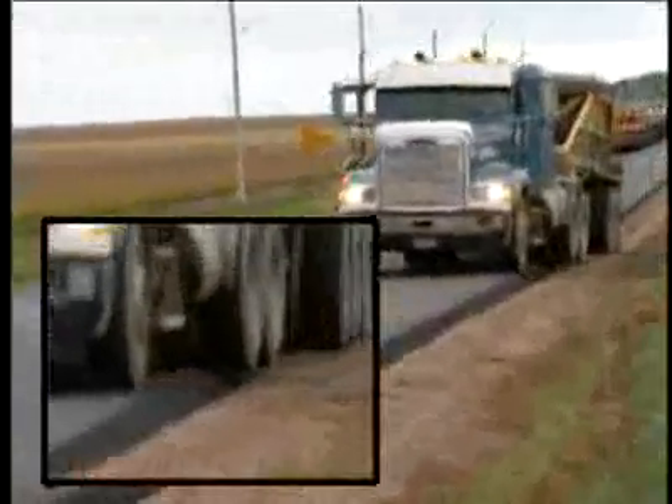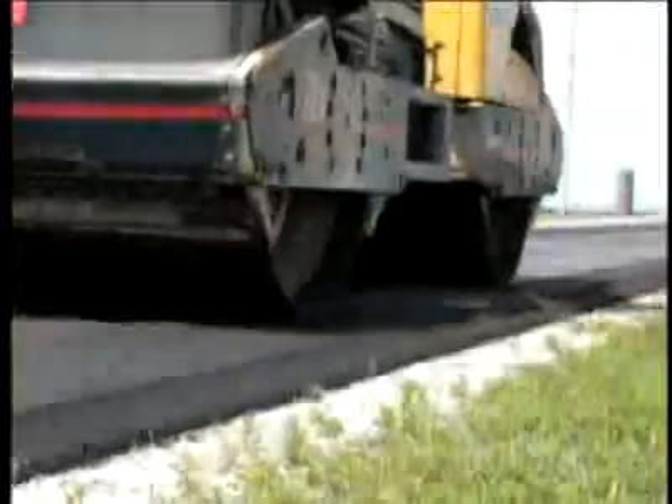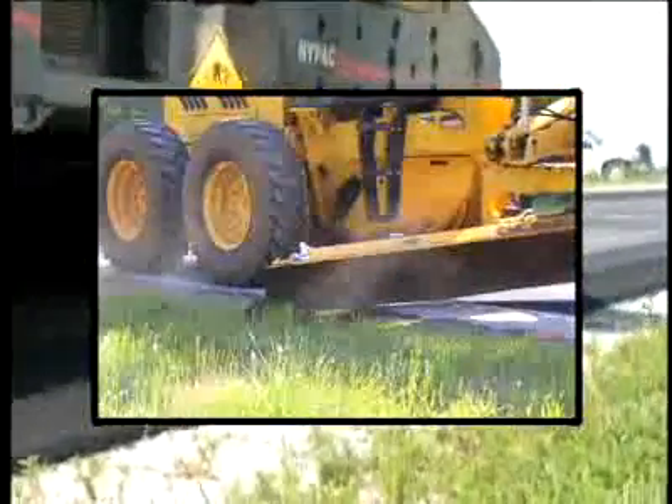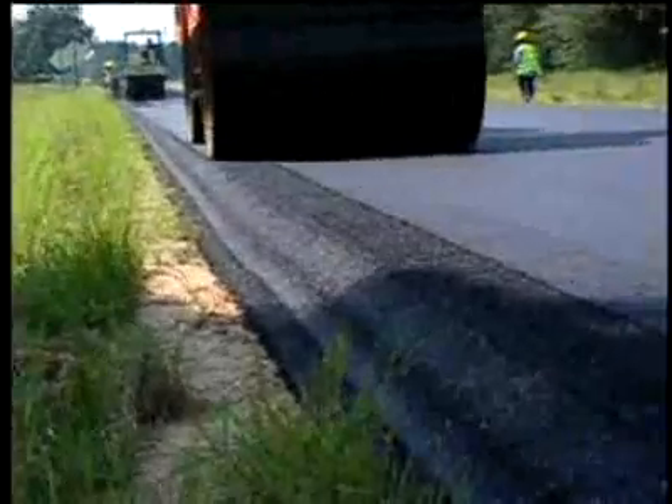Rather than lose the 45-degree angle that comes out of the standard paver and later tends to break off, the safety edge shoe produces a 30-degree wedge that is so durable it can withstand the weight of trucks and other heavy vehicles. To get the best results, the adjacent shoulder material should be pulled back from the existing pavement so that the safety edge sits on undisturbed material rather than vegetation or loose gravel.